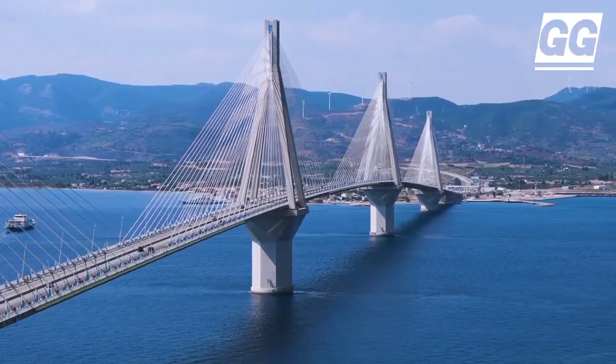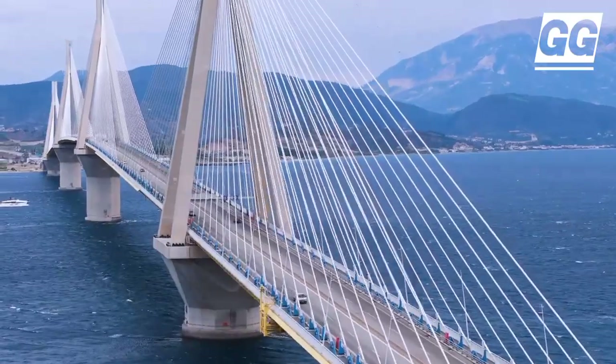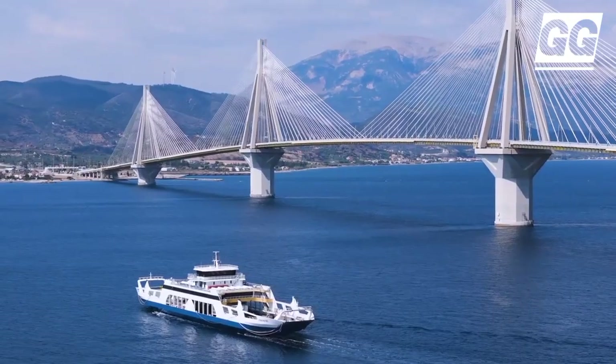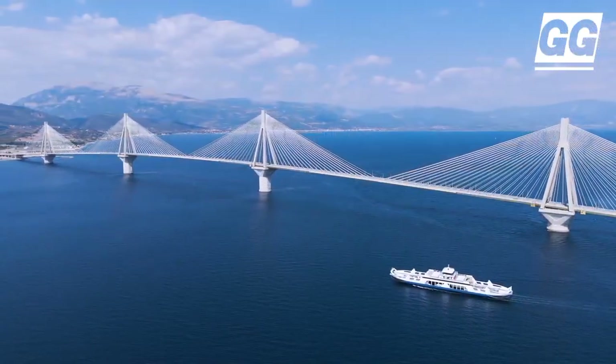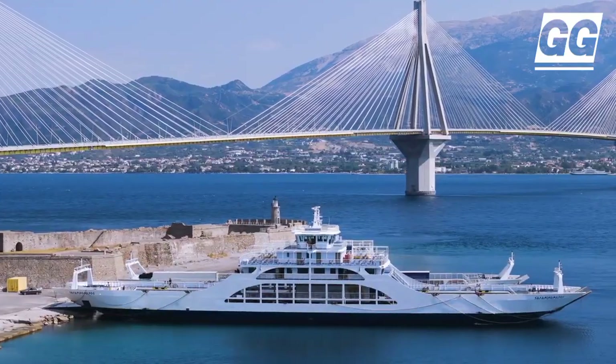The bridge not only facilitated traffic and boosted the economy of the area, but simultaneously impacted property values in the northern area, leading to a significant increase in land prices. The project is considered to be one of the most challenging and most pioneering in the world, due to the great foundation depth of up to 65 meters below the surface of the sea.